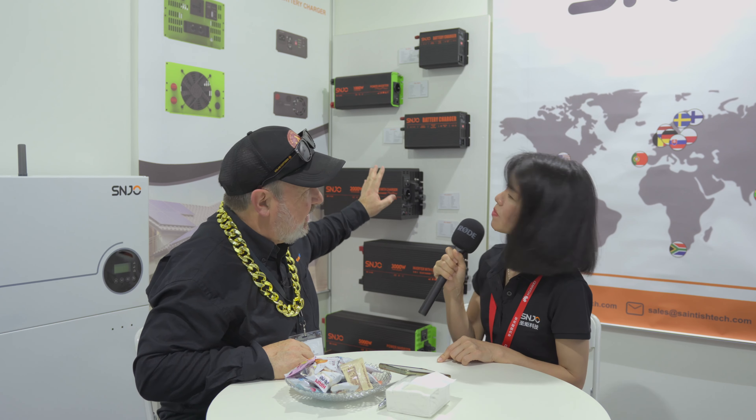What is the capacity of this one? 2560 watt hours. Now the ones with the orange are battery chargers, but the ones with the greens are inverter chargers. So they can create power and charge the battery — all in one. Exactly.